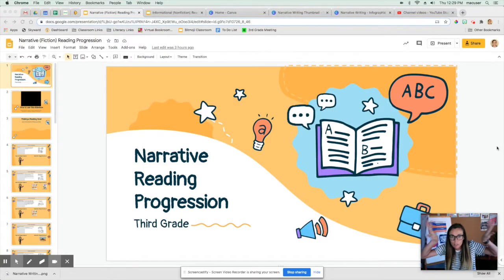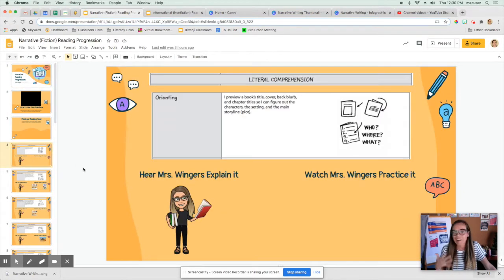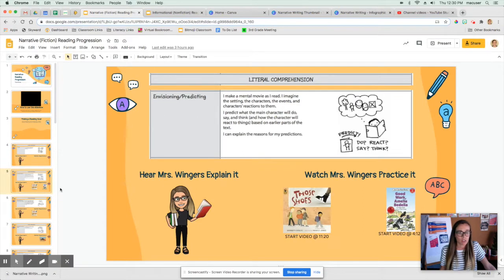Here I am inside of a box inside of the narrative reading progression for third grade. This is a fiction story, so I knew to start at the narrative reading progression. I'm trying to choose goals by looking for things that I haven't done much of before, because I know it's important to practice skills. So I think I'm definitely gonna try orienting this time — that's previewing a book's title, back cover, back blurb, and chapter titles so I can figure out the character, setting, and main storyline. That's gonna be one of my goals.